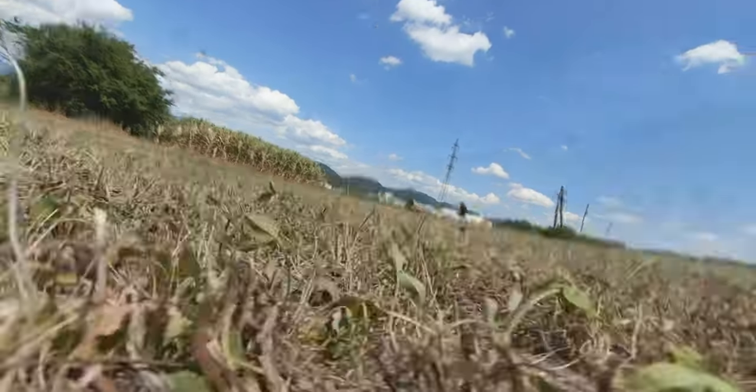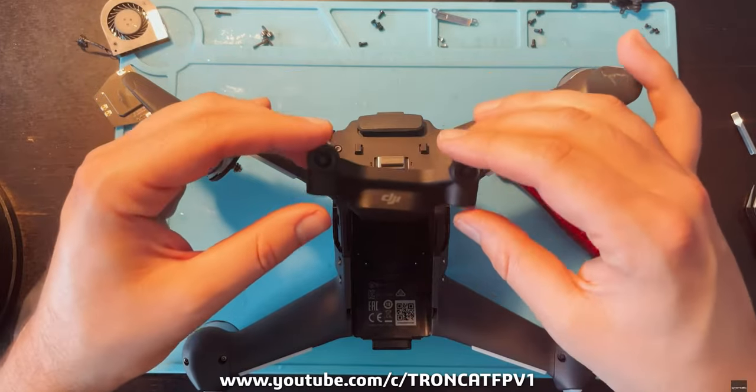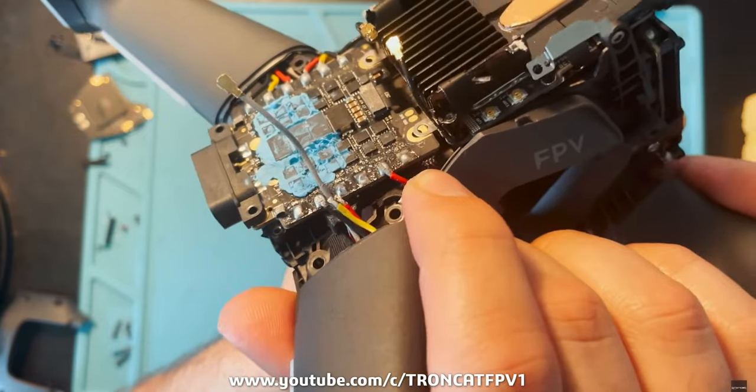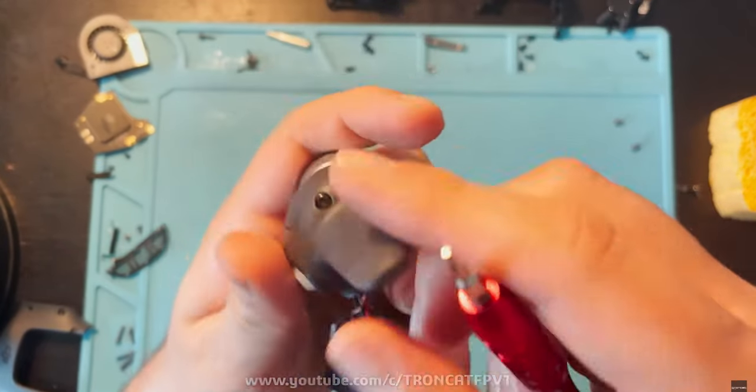If you crash this thing, it's pretty much game over. If you're going into this thinking you'll be very careful and never crash it because it's a 1,300 euro drone with the goggles and remote — FPV equals crashing, so you will crash it. There is a special procedure you need to follow once you do. You can find videos on YouTube showing people repairing this drone themselves, but I'd really recommend using the official DJI repair service.